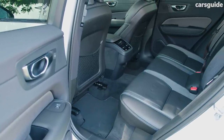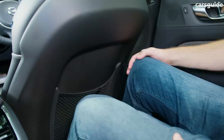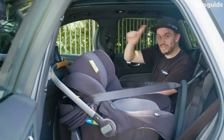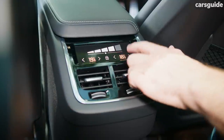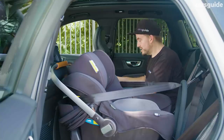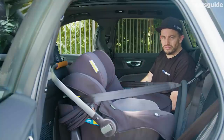Sitting behind my own driving position at 182 centimetres or six foot, I've got heaps of room back here — lots of knee room, plenty of foot room, and a fair bit of head room even with the optional panoramic sunroof. I love the controls down here for fan speed and temperature, as well as vents in the pillars, which makes for a much more comfortable backseat experience for kids.